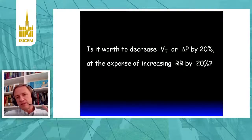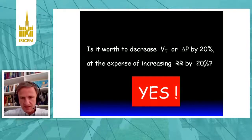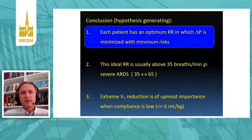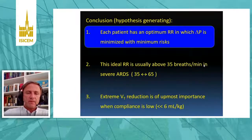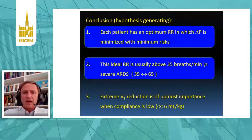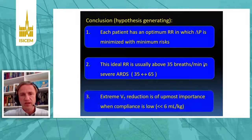Jumping to the conclusions: is it worth decreasing driving pressure by 20% if I need to increase the respiratory rate a little bit? Yes. Power computations do not bring any additional information. For each patient, there is an optimal combination of respiratory rate and driving pressure that minimizes risks. The ideal respiratory rate is usually a little bit above 35 in severe ARDS — a logical conclusion from these calculations.